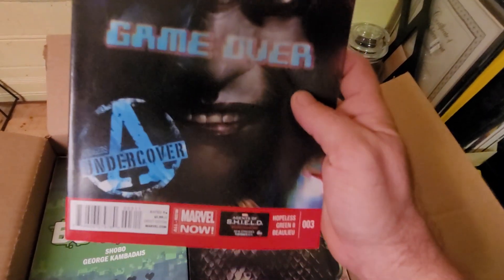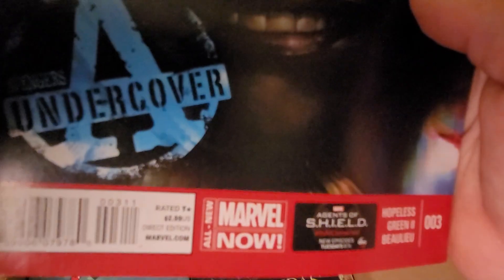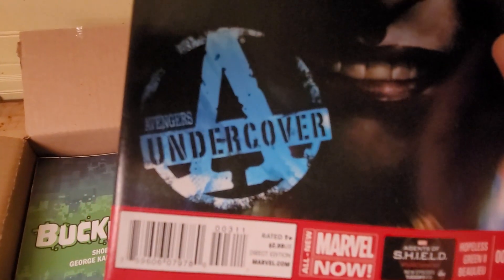Next one: Game Over. Never heard of this one — I'll have to check that one out.